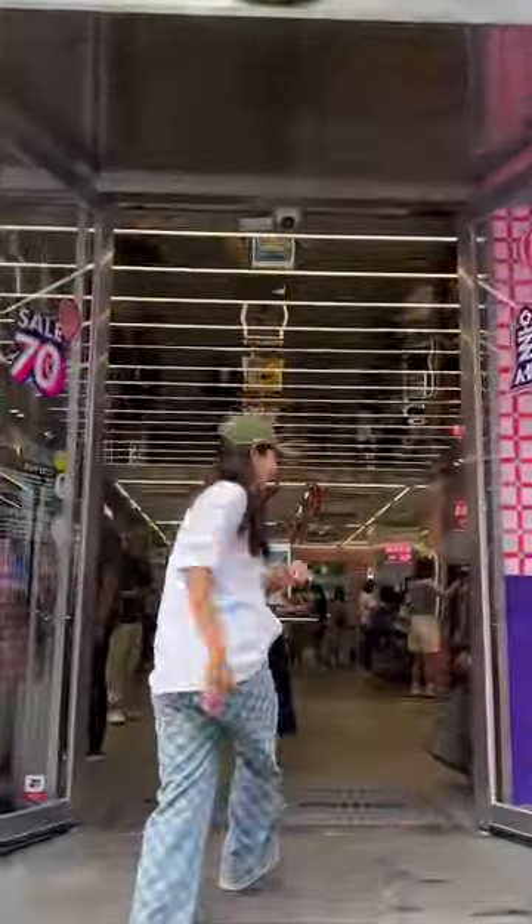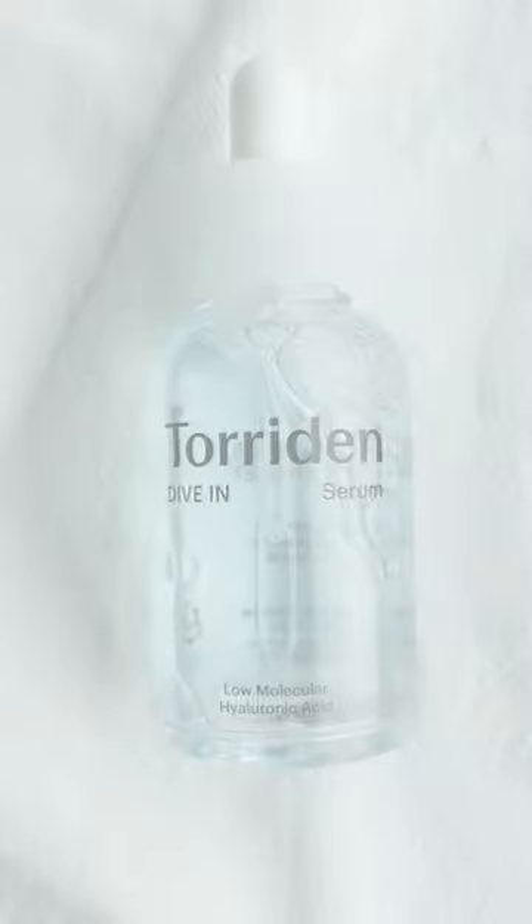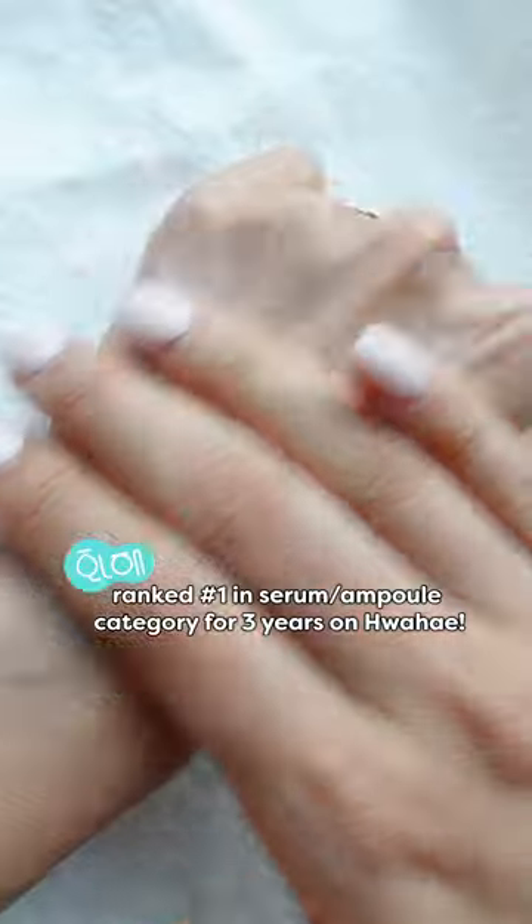I know that everybody loves Twarden, and I personally love it too, especially their Twarden Dive-In line. They're super famous for their Dive-In Serum, which was ranked number one in the Serum Ampoule category in Hwahae Beauty Awards for three consecutive years.